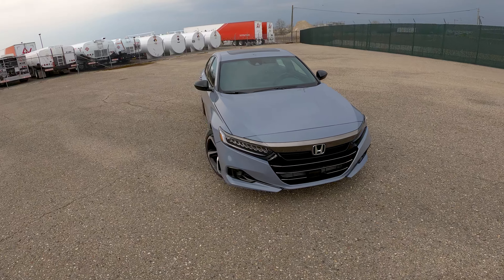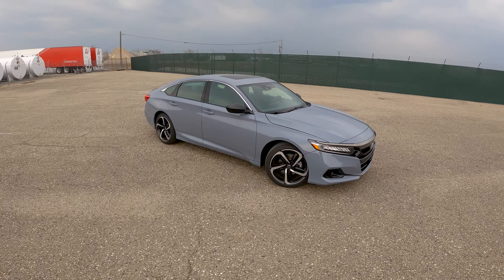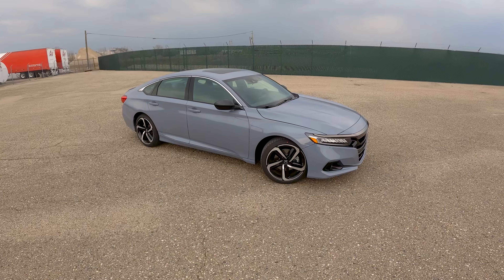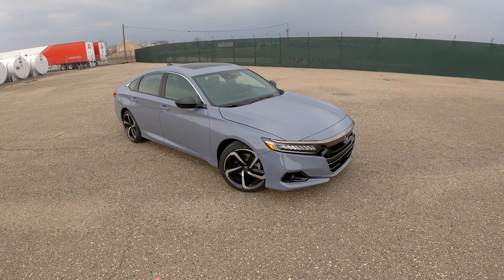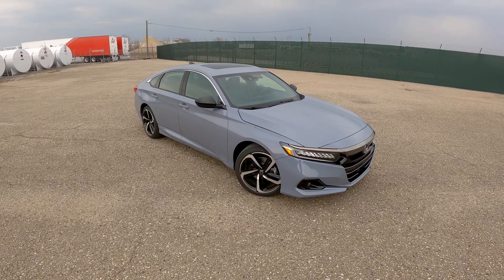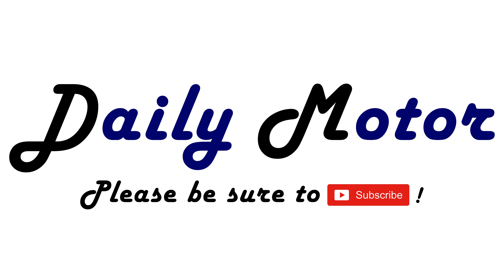Let's hop into the back seat real quick. You can see the Accord does an excellent job with space — you wanted to have rear-facing car seats back here, no issue. You've got two USB-A ports, some air vents, a flip-down center console armrest with cup holders, good amount of headroom being a 5'10" person, and also a pretty decent seat recline. Plenty fine place to be back here for a long trip.